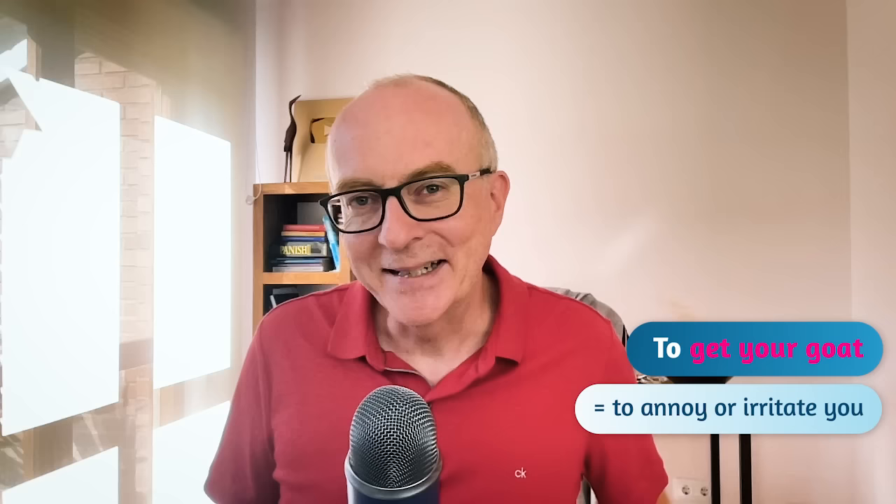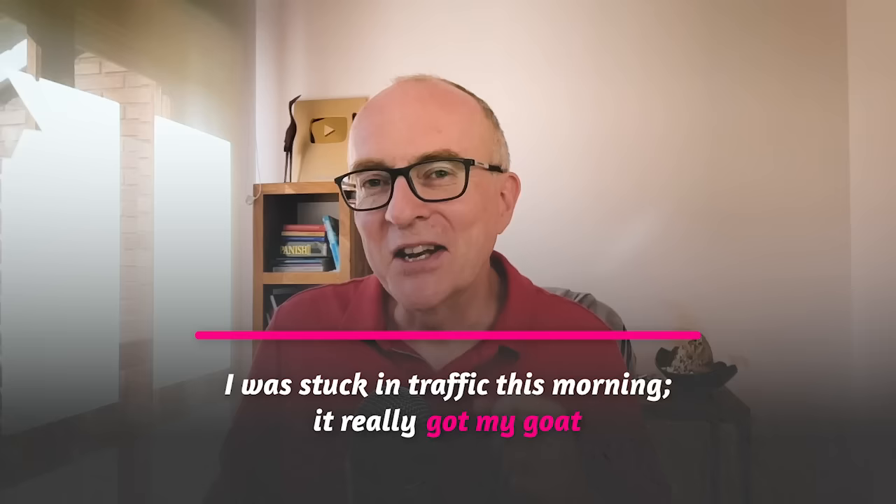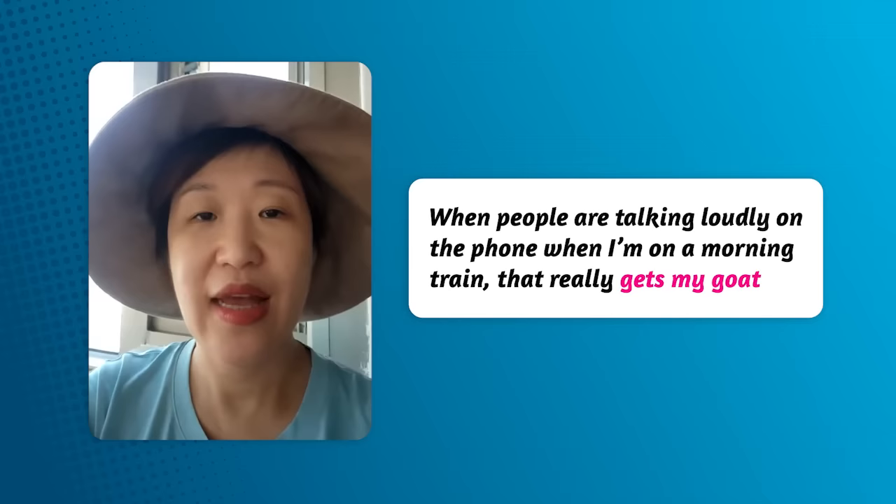Idiom number ten: to get your goat. A goat is the animal. To get your goat is similar to 'puts your back up' — if somebody annoys you or irritates you, you can say they get my goat. For example: the noisy neighbour gets my goat. I was stuck in traffic this morning — it really got my goat. Here's an example from my student Karen: when people are talking loudly on the phone when I'm on a morning train, that really gets my goat.